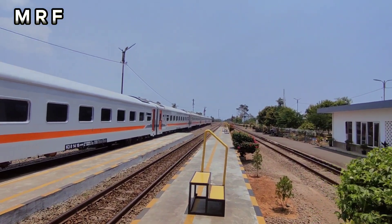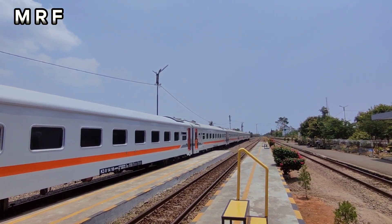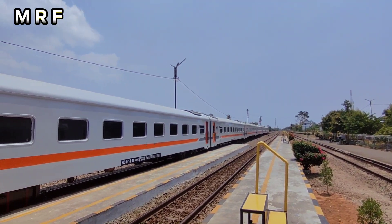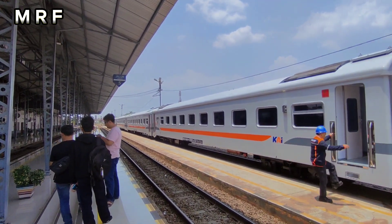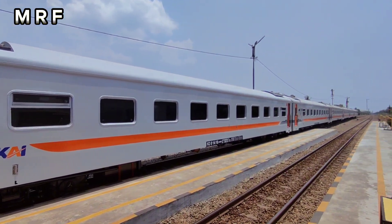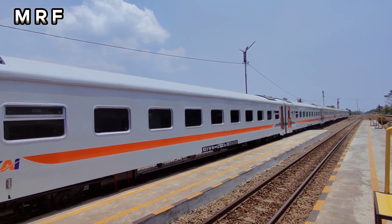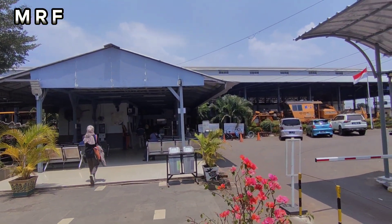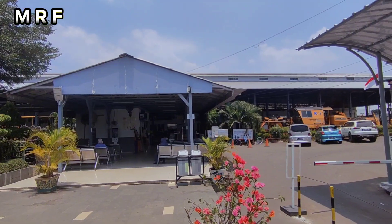Oh ternyata itu KA Semberani yang beberapa hari kemarin mengalami keterlambatan karena efek stasiun Jatinegara ada trouble ya. Ini masih standby KLB-nya. Ingin banget rasanya melihat dalamnya secara langsung tapi tidak boleh, no open house kata pegawainya. Nah itu dia tadi K3 Neo Generation yang melakukan uji coba relasi Manggarai-Cikampek. Dan masih standby di jalur 3 stasiun Cikampek.